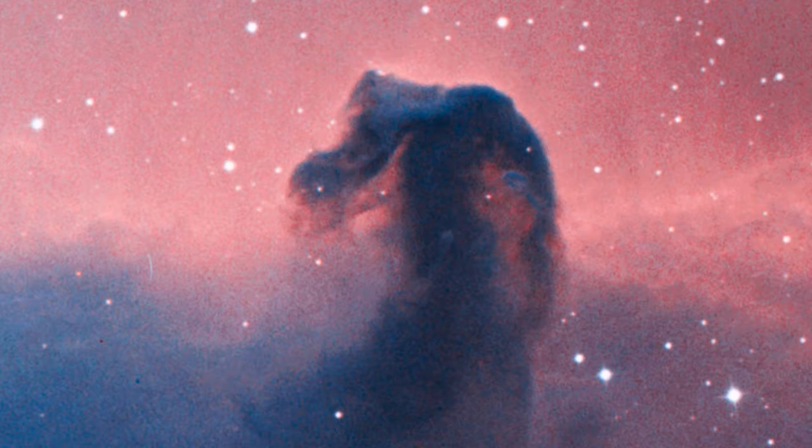This nebula was first recorded in 1888 by Scottish astronomer Wilhelmina Fleming at the Harvard College Observatory, and ever since, we have been captivated by it.